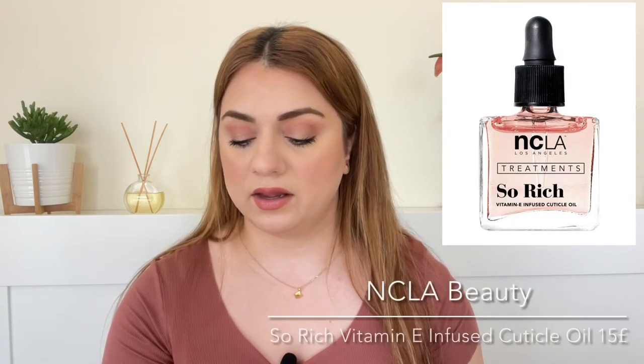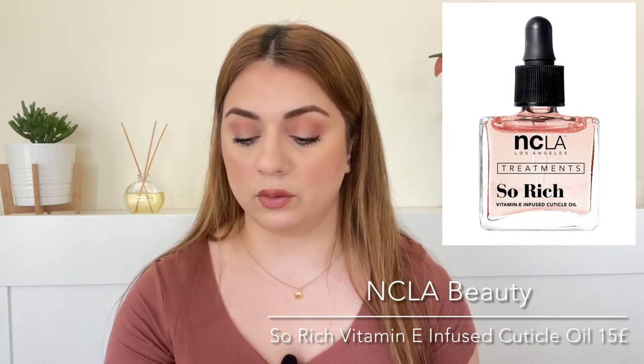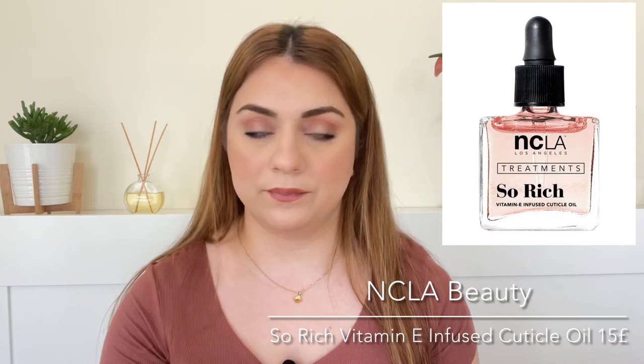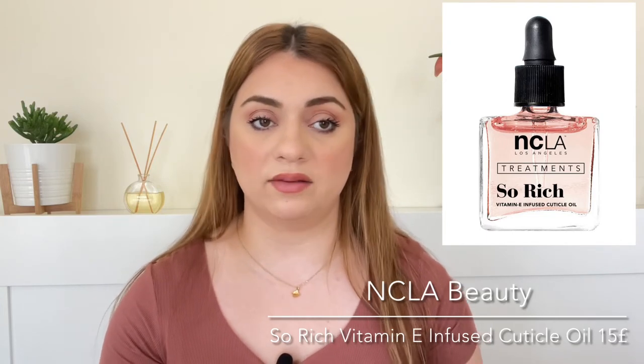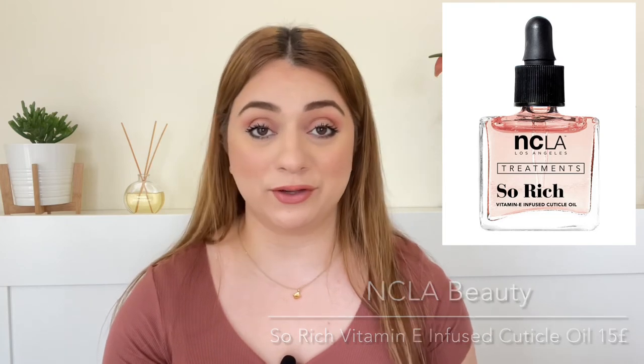Number thirteen is a product that we got, I believe, in their most recent goodie bag. It is by the brand NCLA Beauty and it is their So Rich Vitamin E Infused Cuticle Oil. We're getting it in peach vanilla. I still have the one that I got in the previous goodie bag, so I'm not sure I need this one too, but it retails for 15 pounds. It is a nice cuticle oil — quite nice — but they last a really long time.